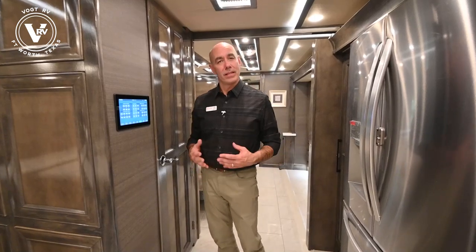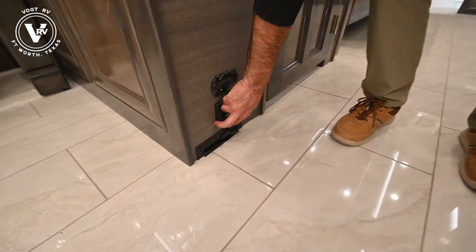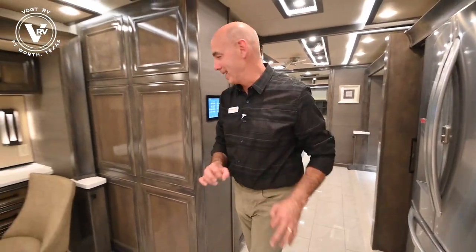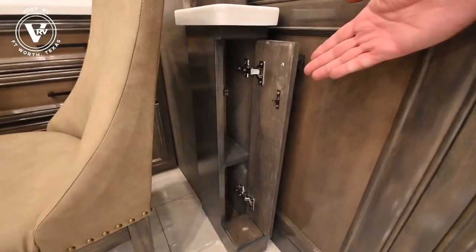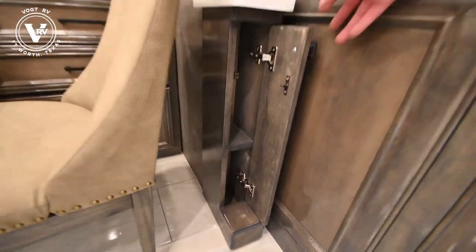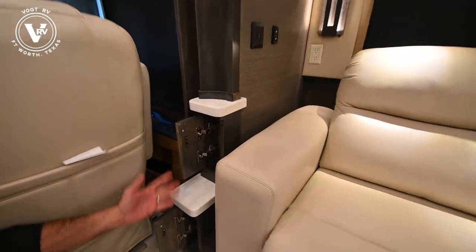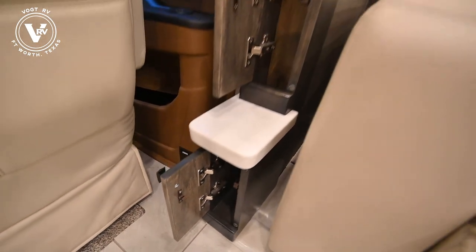I forgot to mention we have a central vac system here - an Intervac brand central vac system. Your hose attachment is right here and your magic dustpan below. Really, really handy. And there's even more hidden storage - these little cubbies like this. There's one there and there's actually one up here too. So you have neat little extra storage areas right where you might need them.